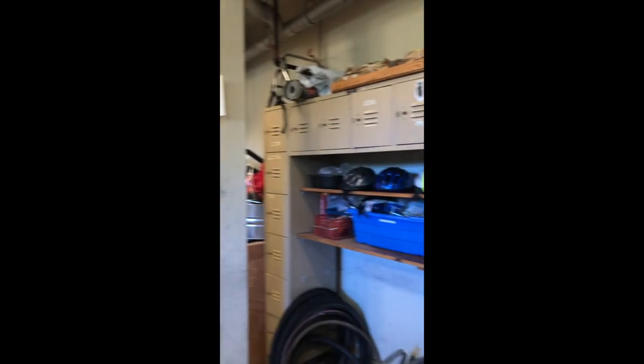Here's a huge, super secure bike room. Whoa.